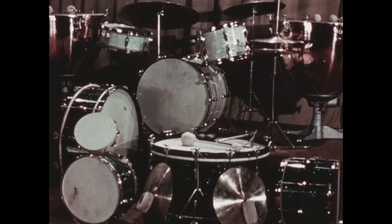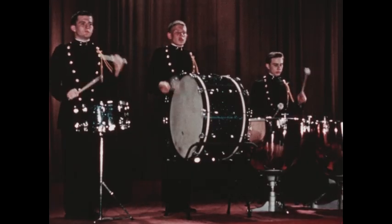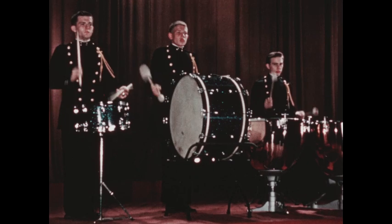These are percussion instruments, important in both orchestras and bands. The drums are the loudest of the percussion instruments. They are the foundation of the rhythm in bands.